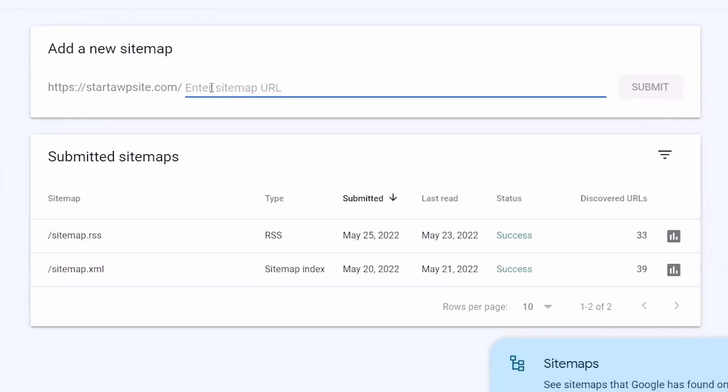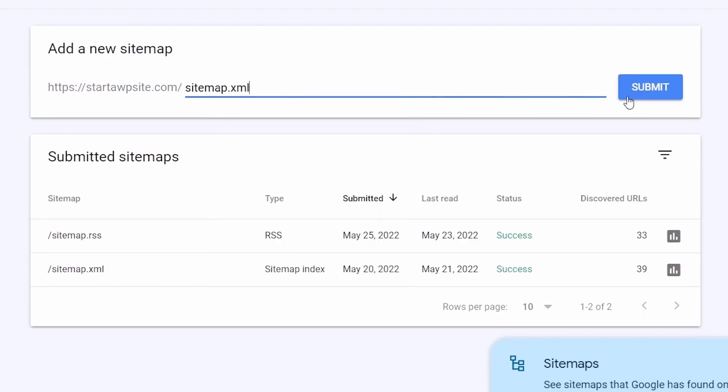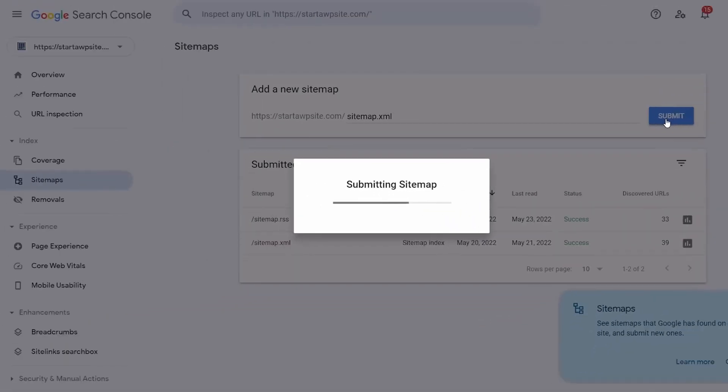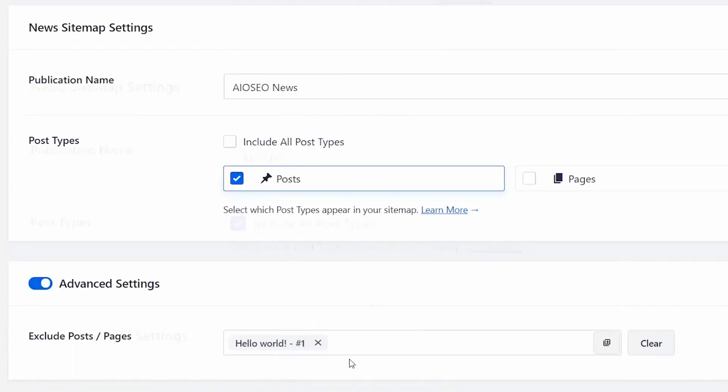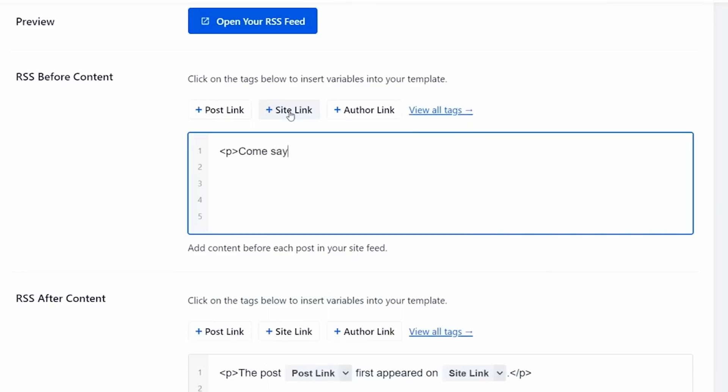Google Search Console lets you see the keywords your site ranks for alongside the average position, impressions, anchor text, and more. This data can help you find keywords that you can optimize to rank higher. It's also a great way to brainstorm new blog post ideas. Google Search Console is a free SEO tool that you can use for WooCommerce.